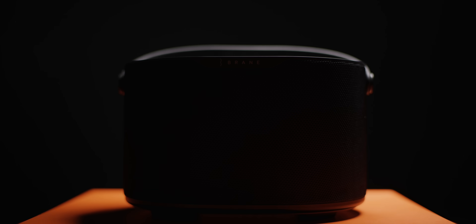This speaker breaks the laws of physics. But before we can appreciate how special this thing really is, first, we have to learn a little bit more about how speakers actually work.